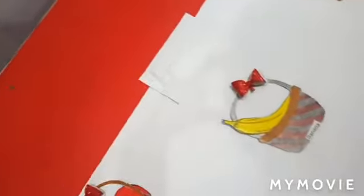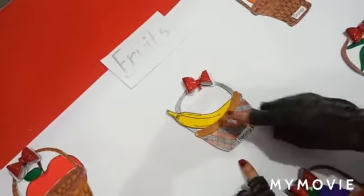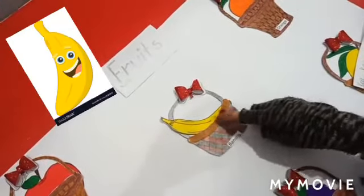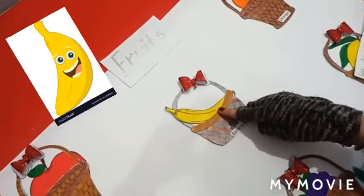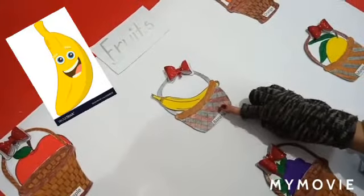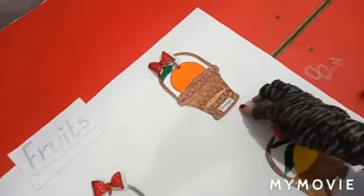Now students, come to the next basket. Which fruit basket is this? Yes, this is a banana. What is the color of banana? The color of banana is yellow, and it contains vitamin B6 and fiber.